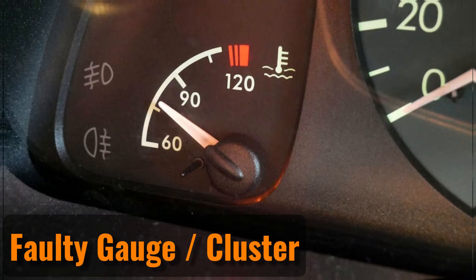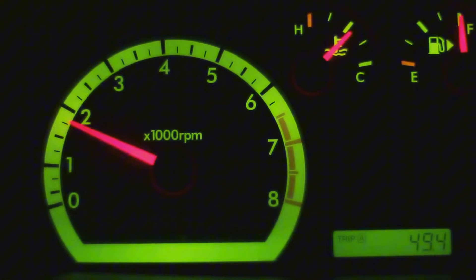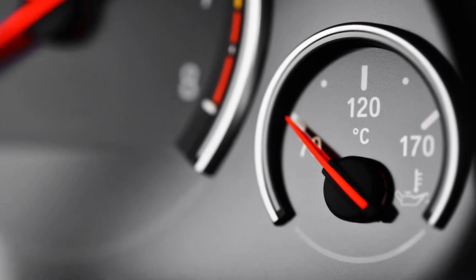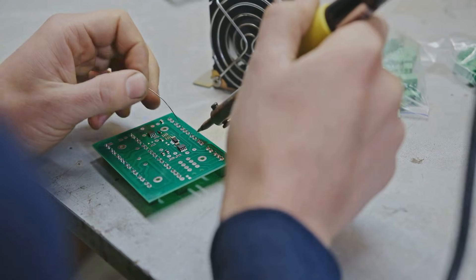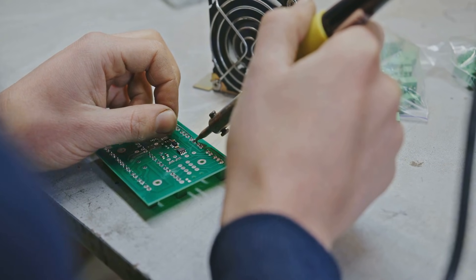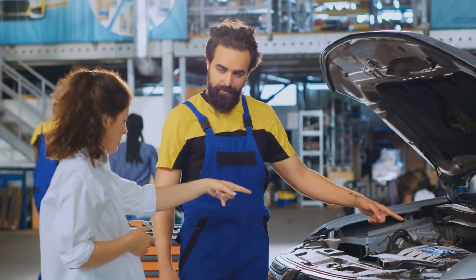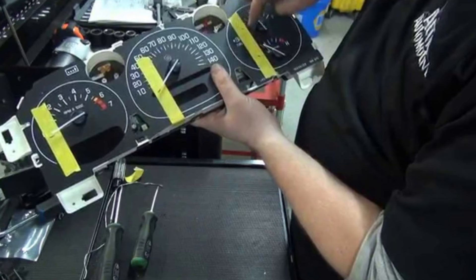Faulty gauge or cluster. A bad temperature gauge can be tricky, especially since most modern cars have it built into the instrument cluster. Sometimes you might be able to fix it by replacing the gauge itself or repairing any bad solder joints if you find them. If not, you may need to replace the entire instrument cluster. If you're not comfortable with soldering, you can take the cluster to an expert. Faulty clusters aren't very common, but they can be pricey to replace and will often need programming afterward. It's smart to rule out other possible issues before deciding to replace the cluster.